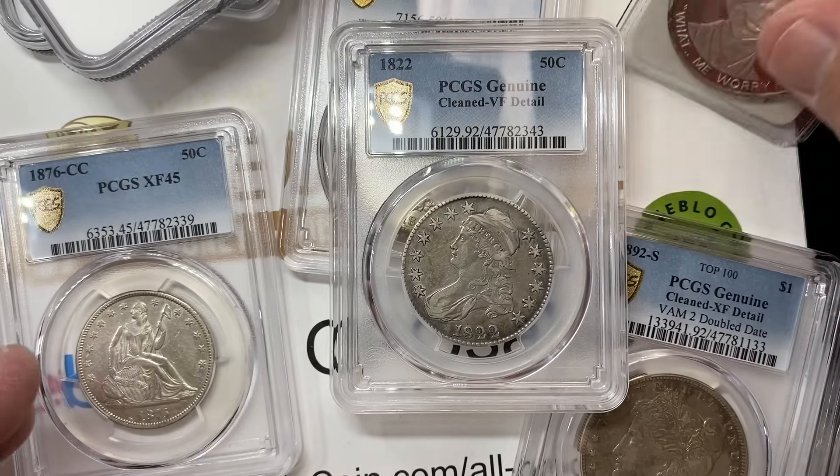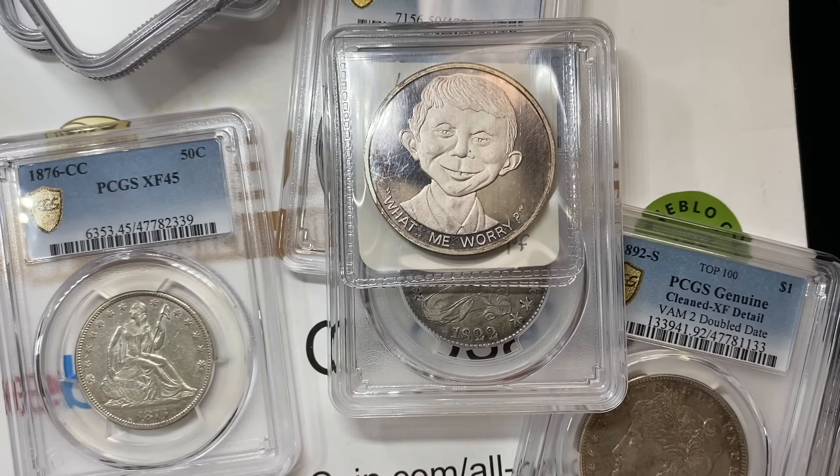All right, guys, thanks so much for watching. I'm Ben the Coin Geek. You can subscribe by clicking on the owl button in the corner and watch more videos on the right side of the screen. Thanks!